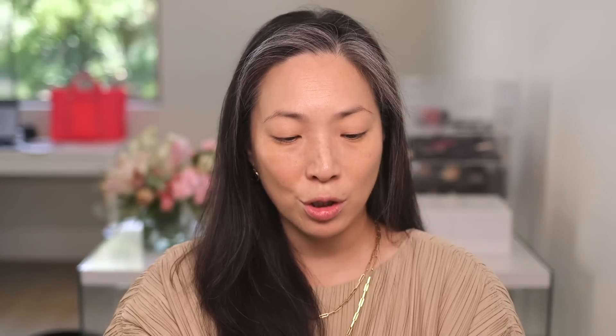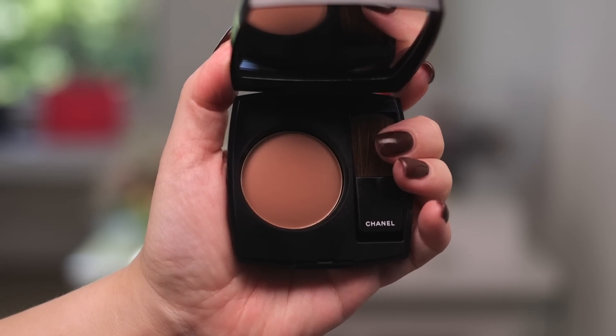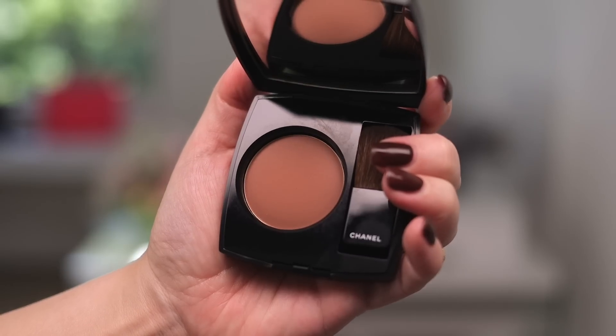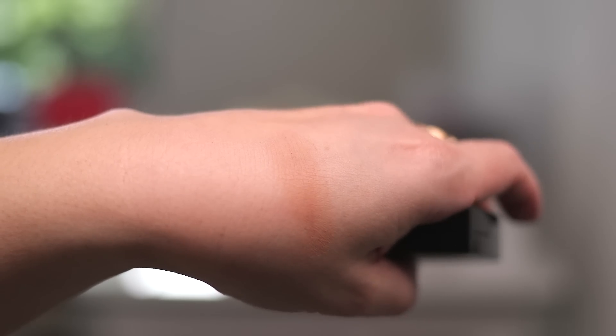Now you guys know I did a whole video on the new Chanel blushes. I'm not the biggest fan of this formula — I prefer their old formula much, much more — but this color looked really nice and I thought I'd give it a shot. This is the shade Ombre. Packaging is the same, comes with the velvet pouch. I really like this shade; it's pretty true to what you see online. I do wish it had a little bit of a sheen to it, but it looks to be a matte blush. Here is a swatch of this on the back of my hand.